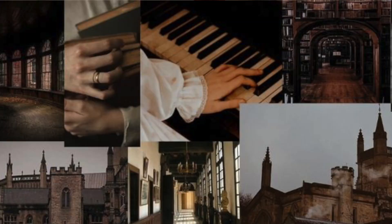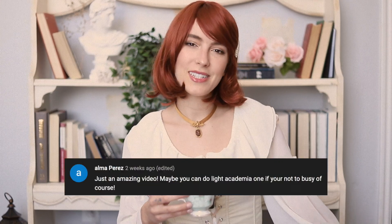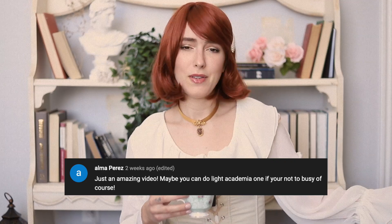I recently made a video about different activities you could partake in if you are interested in the dark academia aesthetic, and one of my lovely subscribers suggested I make a video of 55 light academia activities — so that's what this video is. If you haven't seen my other video, I recommend you check it out, because most of the activities in that video can definitely still exist in the world of light academia.